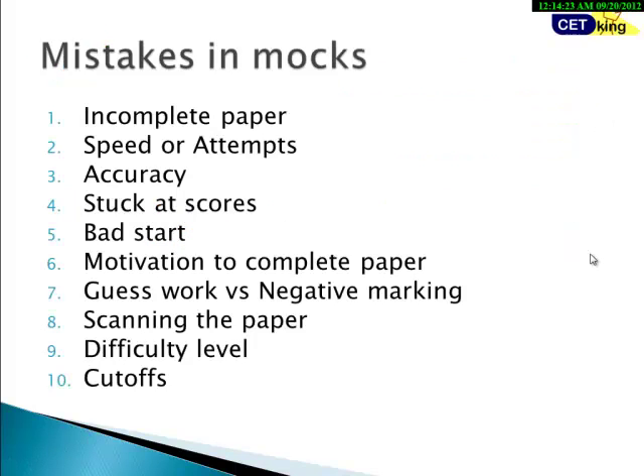Let's start with the difficulties people face while taking mocks and tests. Number one: incomplete paper — most students struggle to complete the paper in time. Number two: speed and attempts — optimizing your attempt is a very big problem. Number three: accuracy — with negative marking in most exams, you can't afford to get even a single question wrong. We will take care of all these in the Mock Engineering Program.